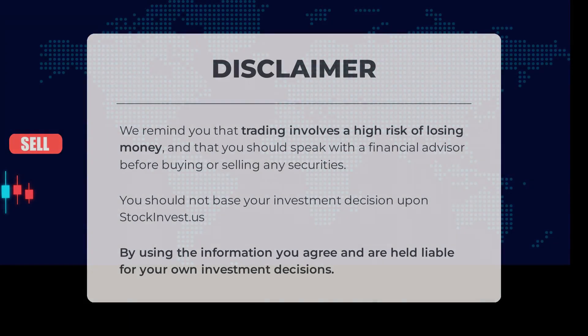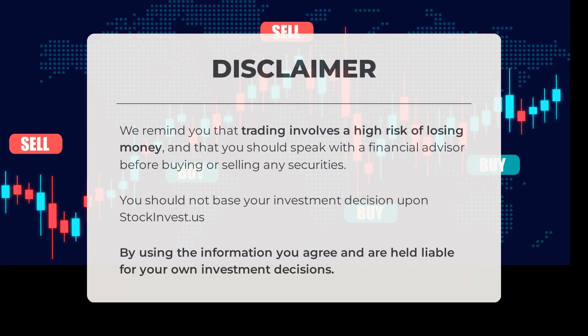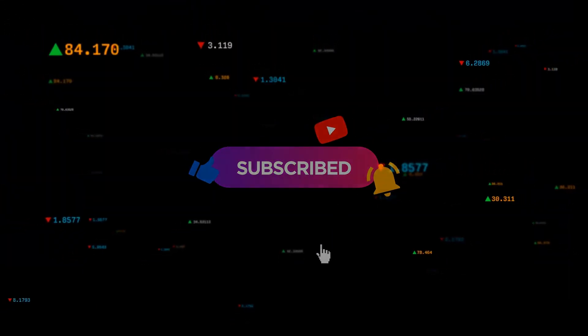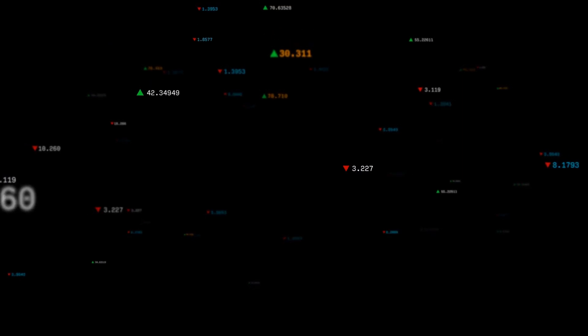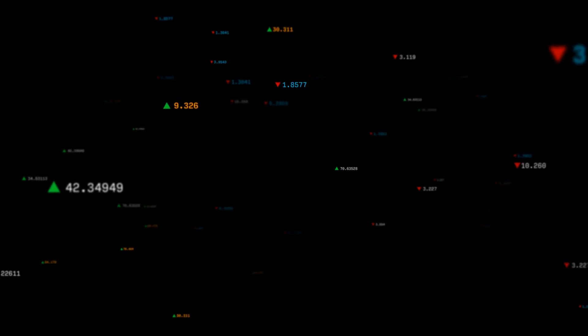We remind you that trading involves a high risk of losing money and that you should speak with a financial advisor before buying or selling any securities. You should not base your investment decision upon stockinvest.us. By using the information you agree and are held liable for your own investment decisions. This is our current view of the stock — do you agree or disagree? Comment below and share your thoughts. What is your target for the stock? Remember to like and subscribe. We wish you successful trading and a beautiful day, with regards from all of us here at StockInvest.